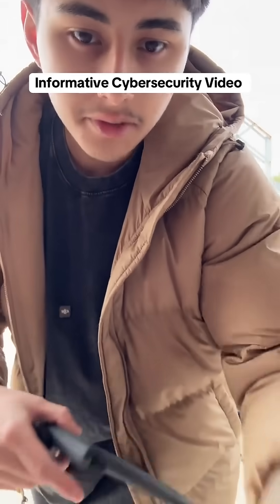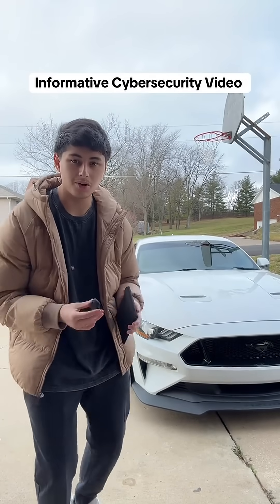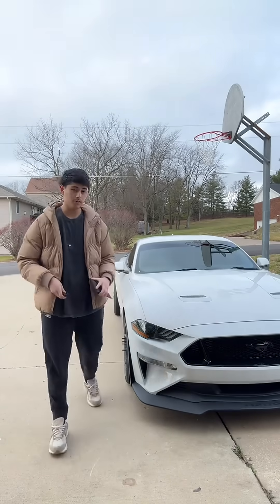I can't believe it's 2024, almost 2025, and more people don't know that newer cars are easier to steal than old cars. Watch this whole video so you know exactly how this works.